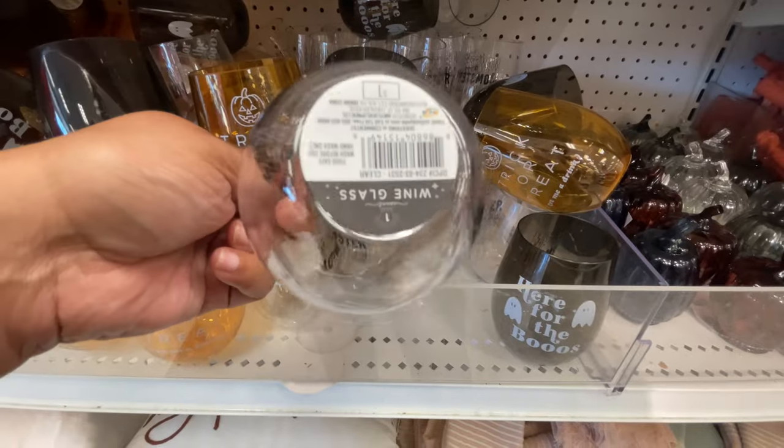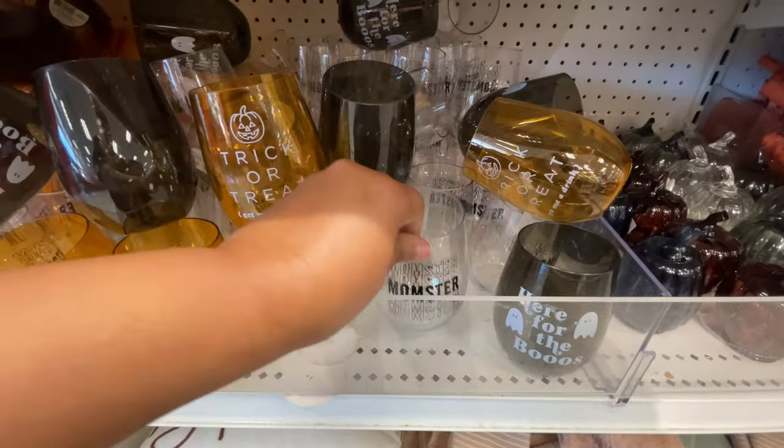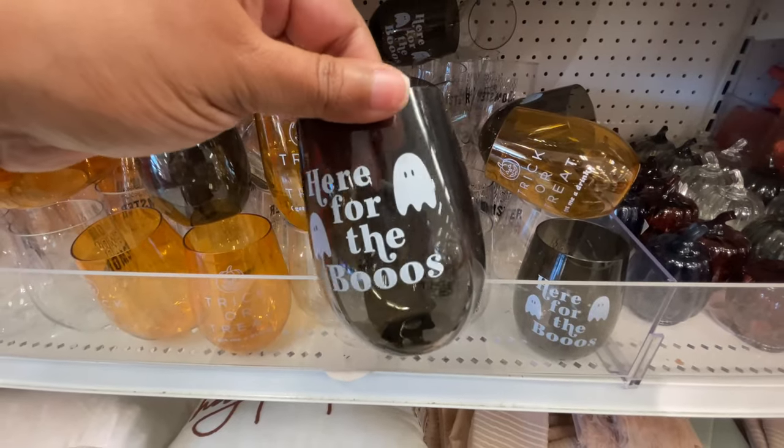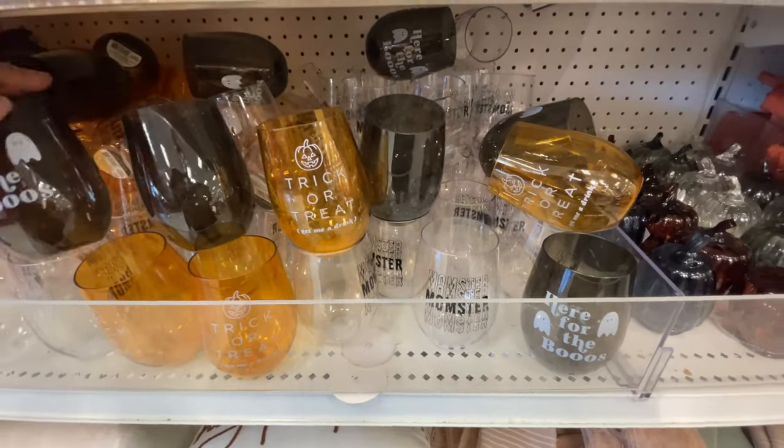Here's this glass — well, it's actually plastic — but it says 'Momster.' I thought that was really cool. Here for the booze!